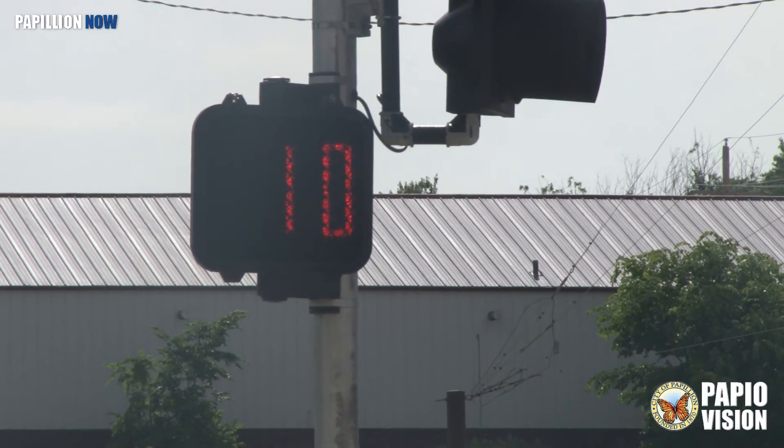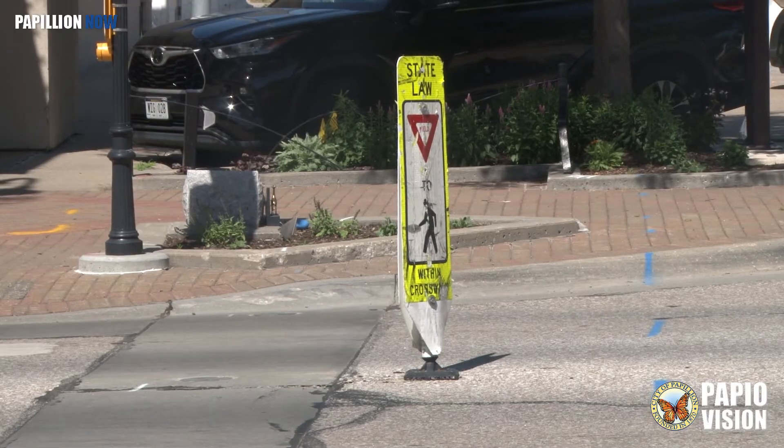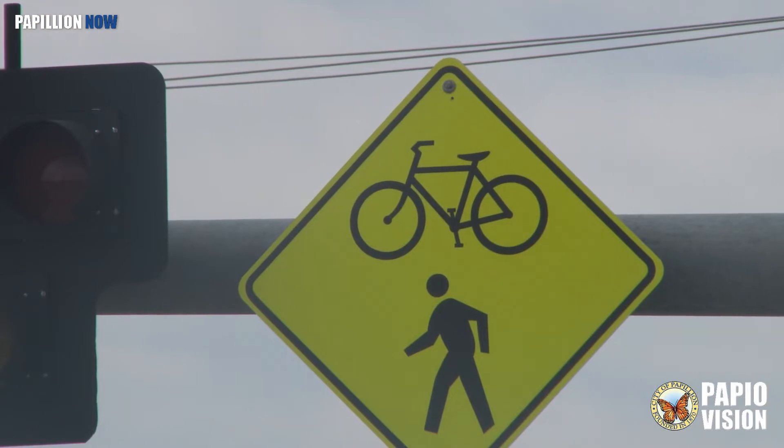Throughout the sequence, pedestrians will also see the familiar walk and don't walk signals. The signal being installed at 2nd and Washington will also be equipped with pedestrian detection sensors, which will extend or modify the sequence and the timing based on how fast that pedestrian can actually cross the street.